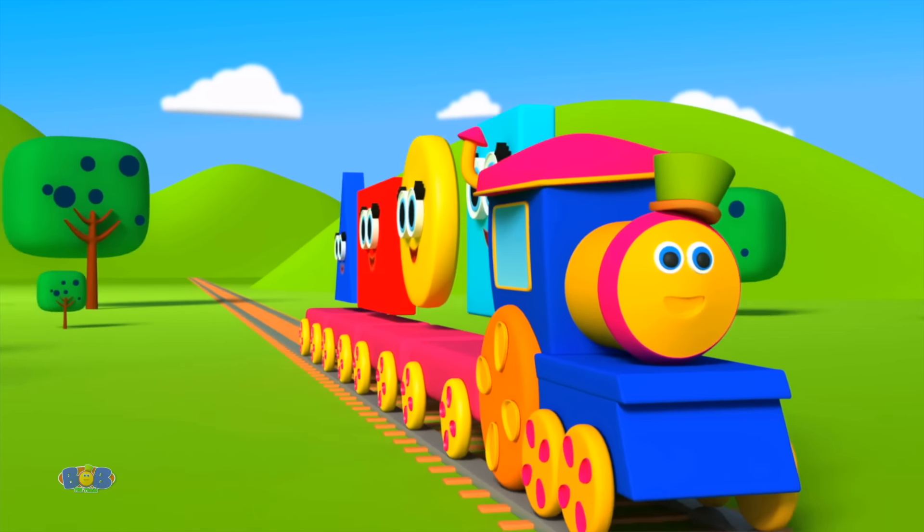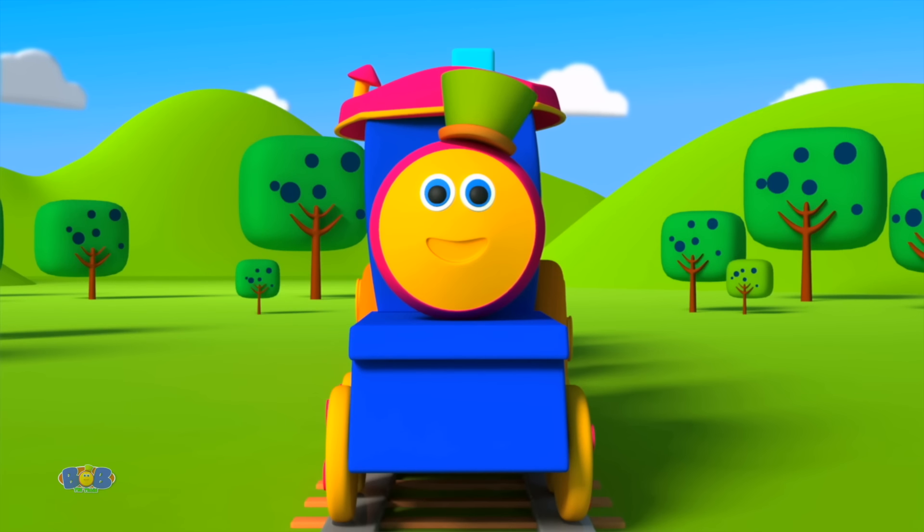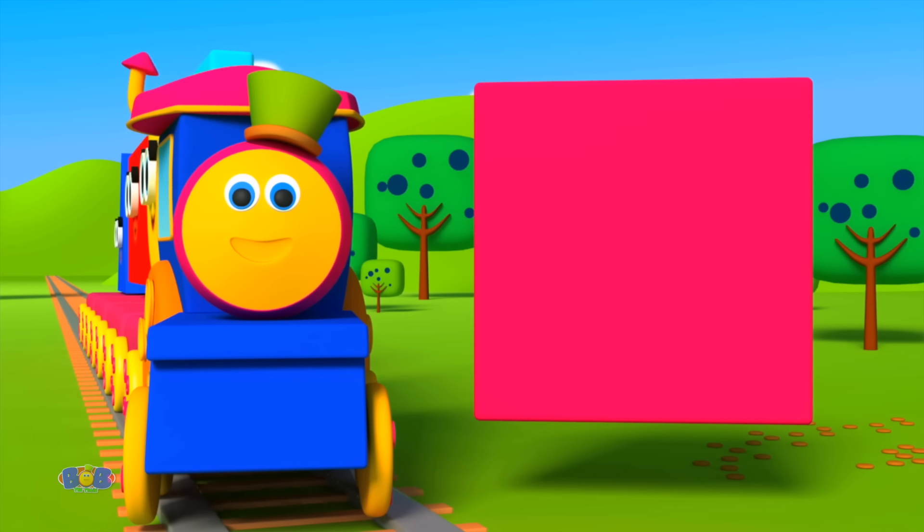Okay kids, now let's go! Play with shapes and build something more. Yay! Now let's show our wonderful skills. A beautiful house of shapes we will build.